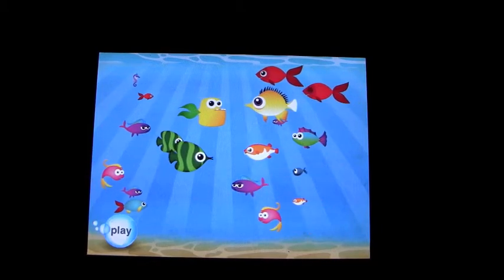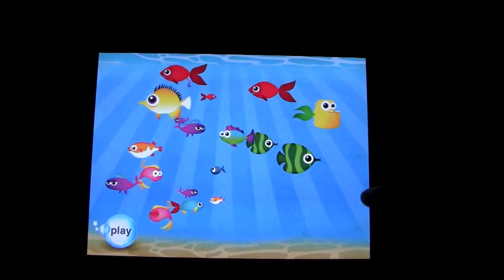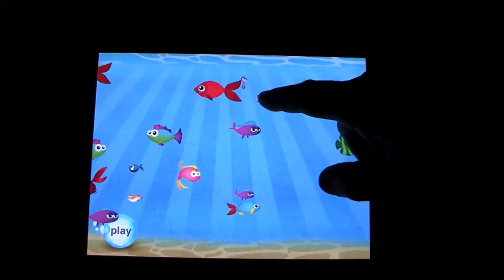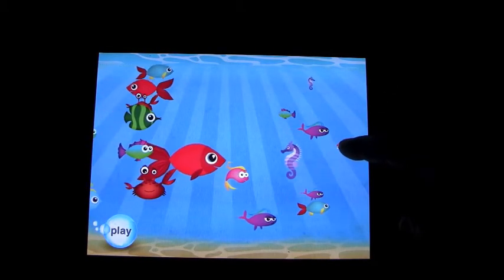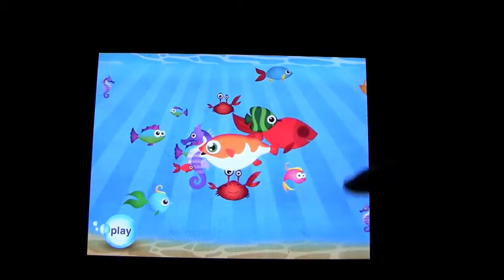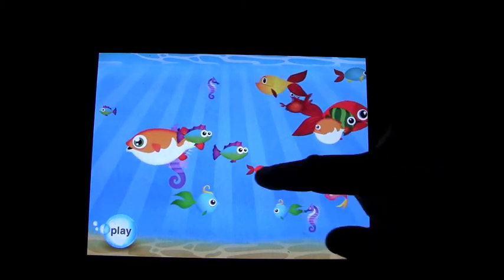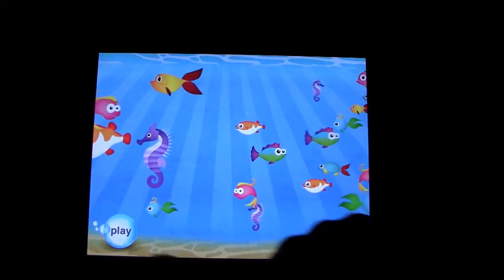On this one, if you put your finger on a fish they will grow. So let's find a little one — try a fish to rub it. There's a nice big fish now. So lots of fun there.